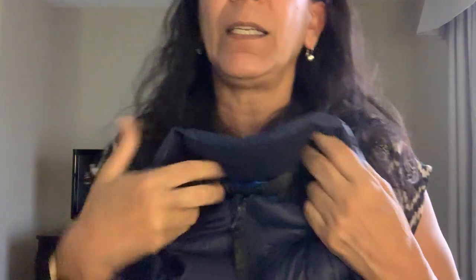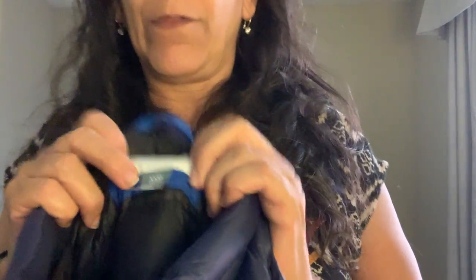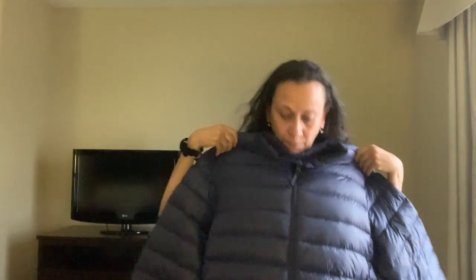I don't buy tons of Gap, but puffers — particularly packable puffers — are always in. This was a 3XL navy blue, cover-the-butt packable puffer. So I picked that up.